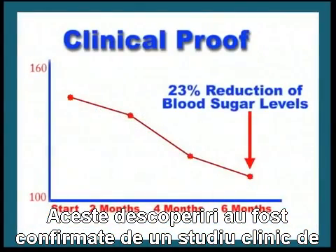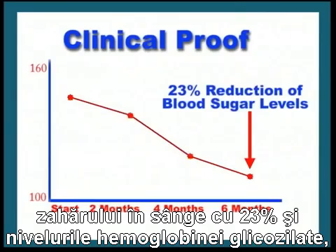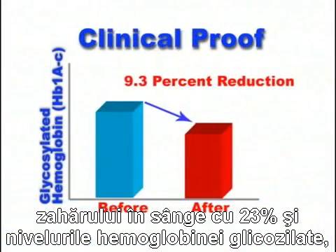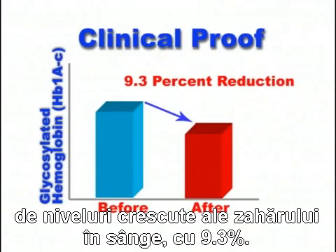Clinical proof: These findings were confirmed in a six-month clinical trial which showed that the synergistic action of cellular nutrients could lower blood sugar levels by 23 percent and decrease levels of glycosylated hemoglobin — a marker of the damage to cell structures caused by elevated sugar levels — by 9.3 percent.